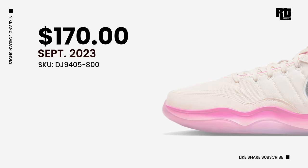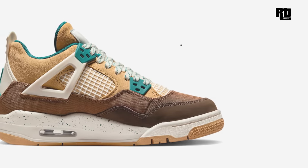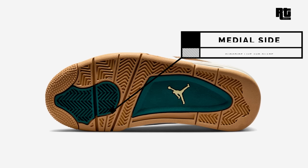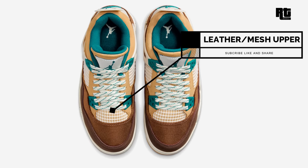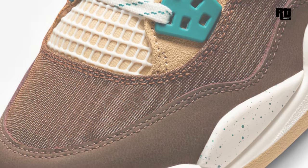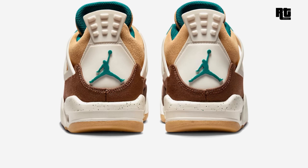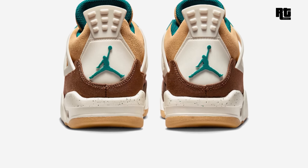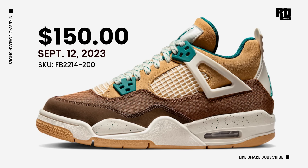Air Jordan 4 Kakao Wow. This shoe is dressed in a kakao wow, geode teal, brown, twine, sail, and luminous green color scheme, constructed in premium suede, hemp, and leather materials. It features dark and light tan tones covering the majority of the upper, highlighted with a contrasting accent for a nice pop of color. Down below is a white and speckled midsole and gum rubber outsole. Retail price is $150 USD, arriving September 12, 2023.